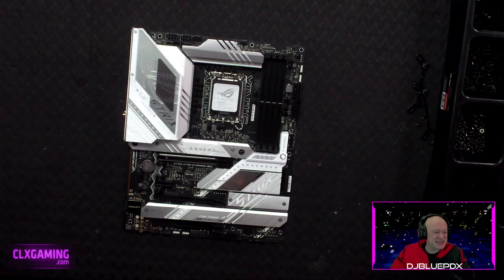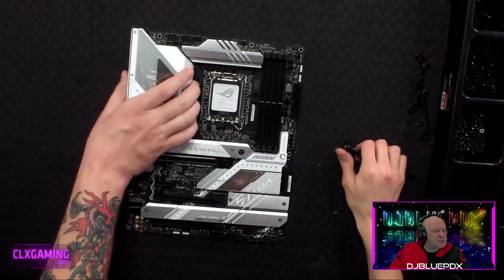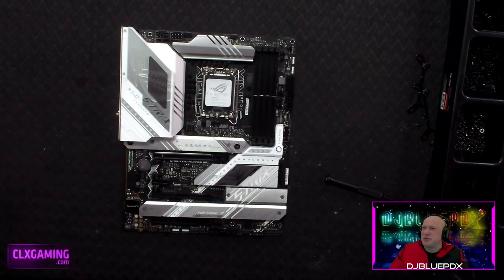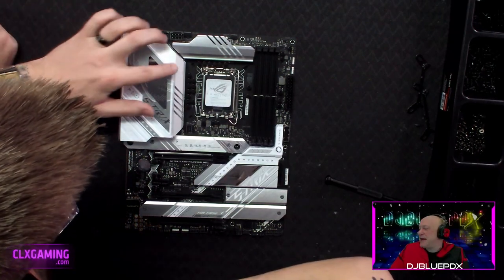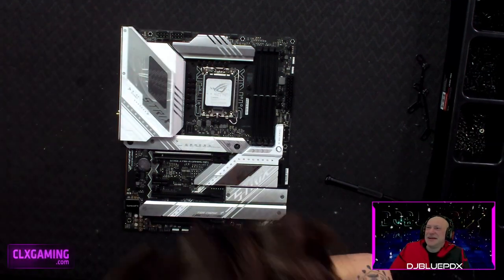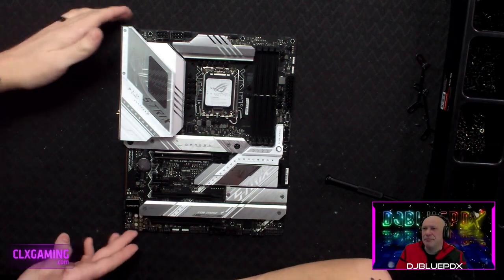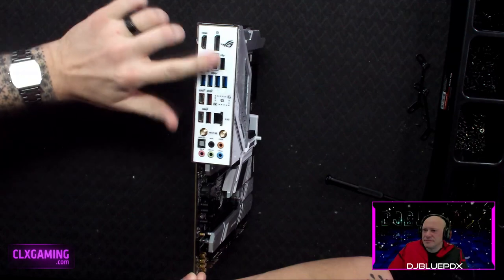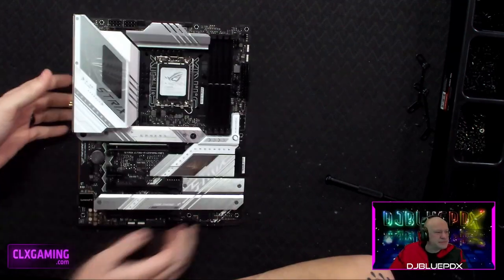Correction — this is actually an ASUS Strix Z790-A Gaming Wi-Fi, not the Prime. I was looking at the wrong picture. This one has extra ports as well — definitely more ports than we initially thought, including an extra Type-C for fast connectivity.